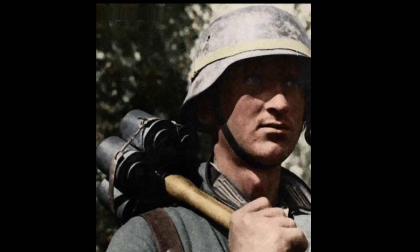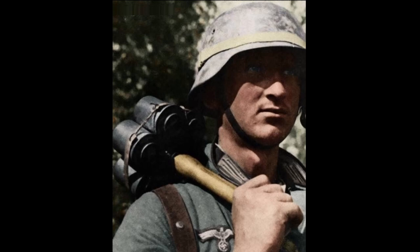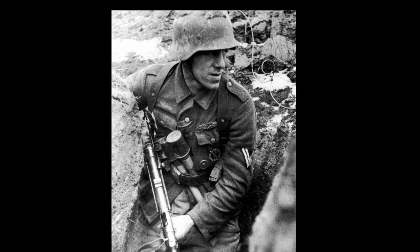Most often, soldiers died from a broken neck. Thus, the bold innovation of German engineers did not take root, but the horns on the helmet remained. This helmet became one of the most recognizable attributes of German militarism in the first half of the 20th century.